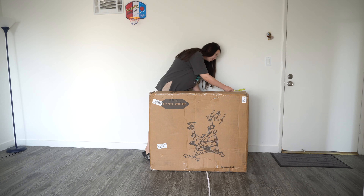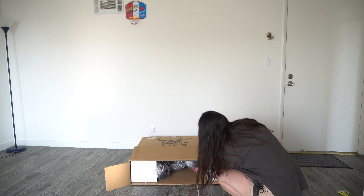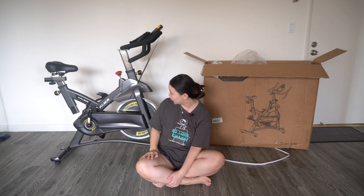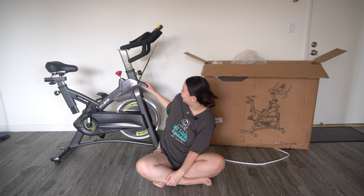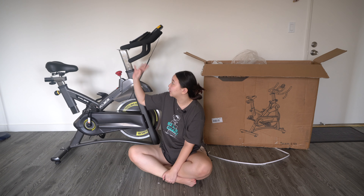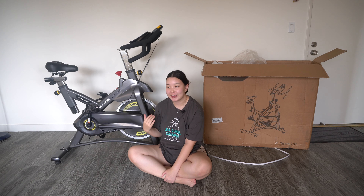As you can see, I just finished assembling my bike. It looks so beautiful, I love it. It took so long to build because it's so heavy, and I got help from my boyfriend — I can't build it by myself because it's heavy.